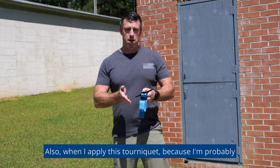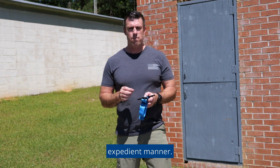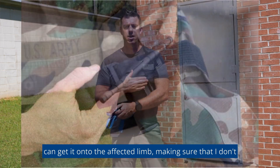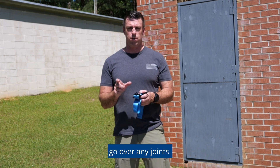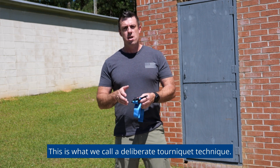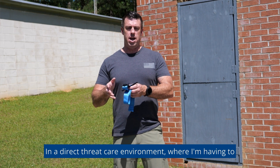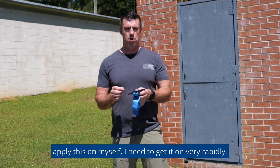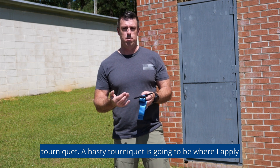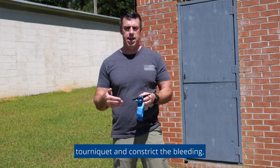When I apply this tourniquet — because I'm probably applying it on myself in the middle of a tactical scenario — I need to get it on in the most rapid and expedient manner. That means I'm going to be applying the tourniquet over the top of my clothing, and I'm going to apply it as high as I can get it onto the affected limb, making sure I don't go over any joints. Some of you may have heard that we apply a tourniquet only two to three inches above the wound — that's called a deliberate tourniquet technique, more suited for controlled environments. In a direct threat care environment, we're going to do what is called a hasty tourniquet: applied over the clothing and as high as possible.